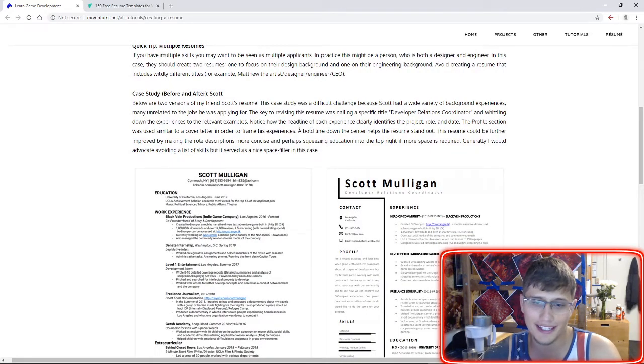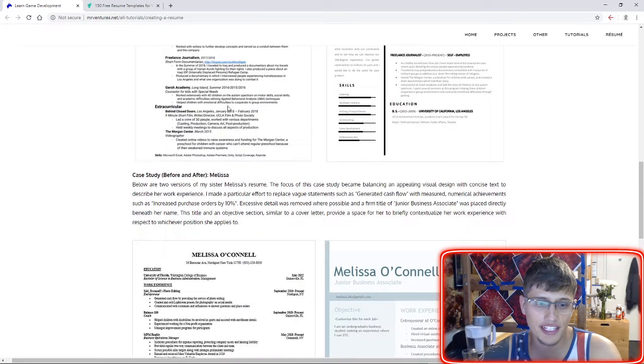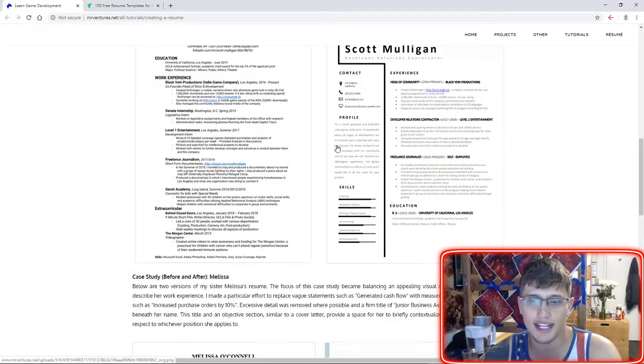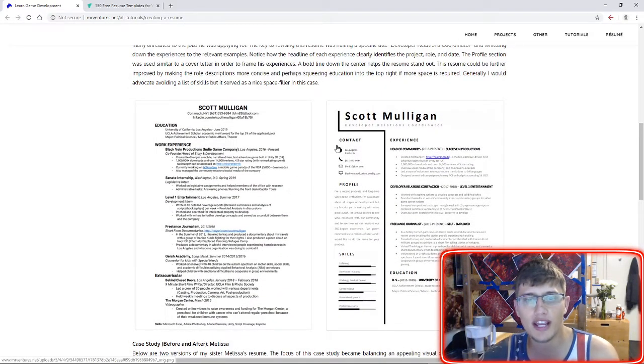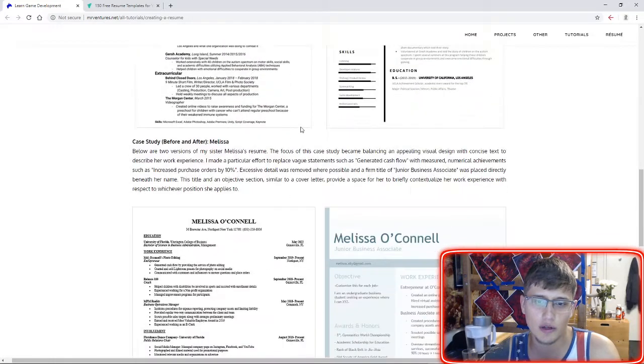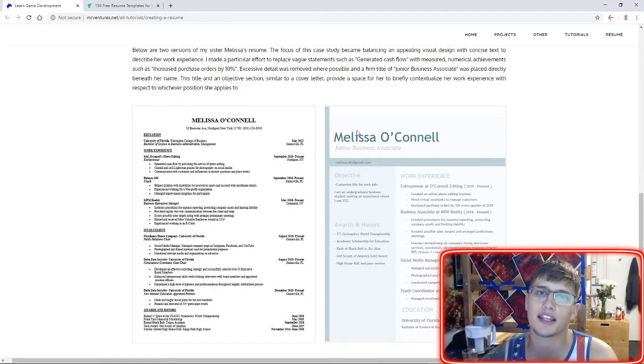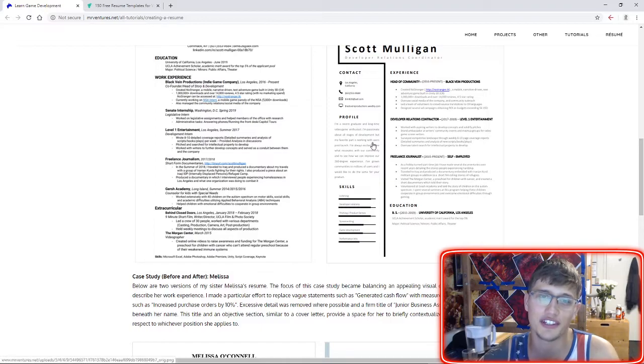I included two case studies here — one for my friend Scott and one for my sister Melissa — showing the before and after of different ways I worked to reimagine these resumes. With both of these resumes, I put a lot of attention into the visual design, just without even looking at the words. You want a resume that's going to pop — hopefully look beautiful — because it's a visual design at the end of the day.